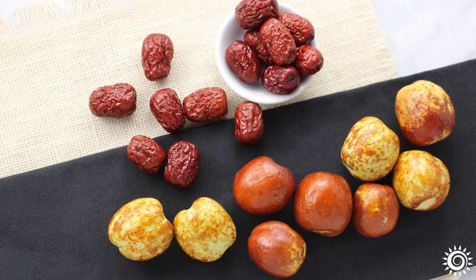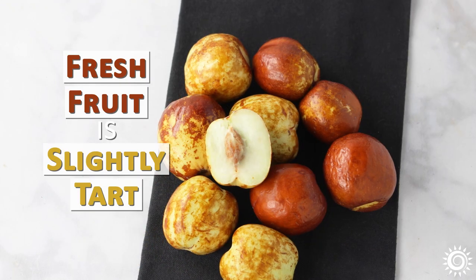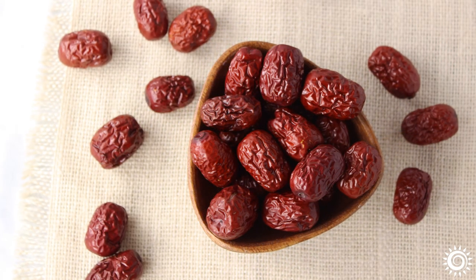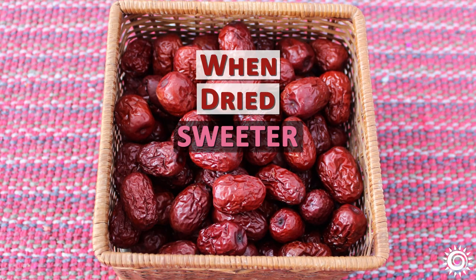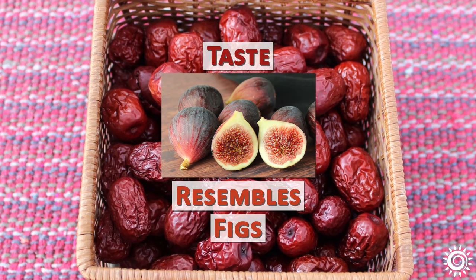Both the fresh and dried fruits have a pleasant sweet fruitiness. Fresh fruit is slightly tart with a mild, wild apple-like flavor and crisp texture. Depending on where you live, dried jujubes are typically more available and utilized worldwide. When dried, Jujubee is noticeably sweeter with a taste that closely resembles figs.